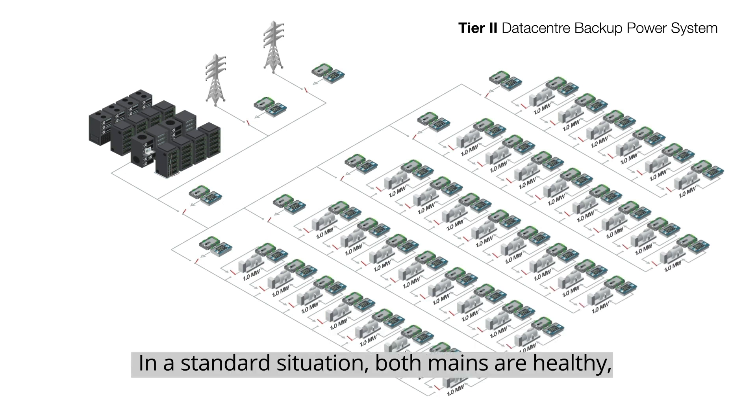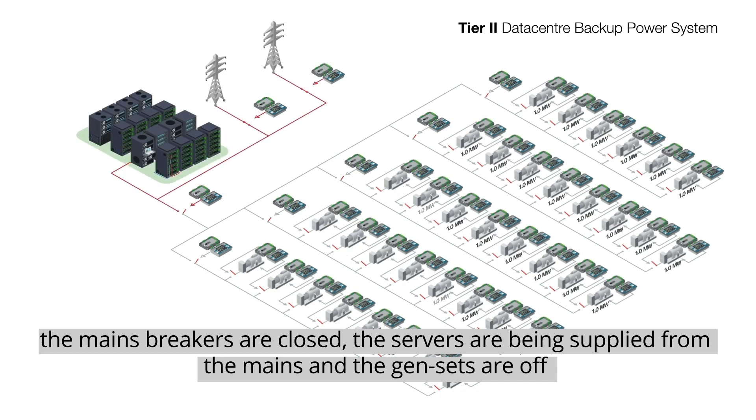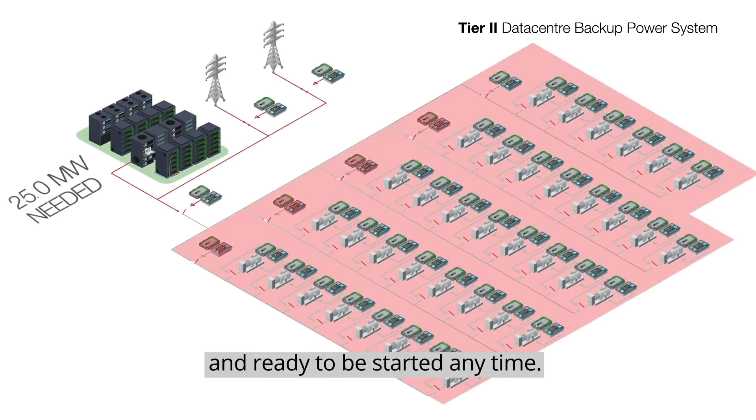In a standard situation, both mains are healthy, the main breakers are closed, the servers are being supplied from the mains, and the gensets are off and ready to be started anytime.